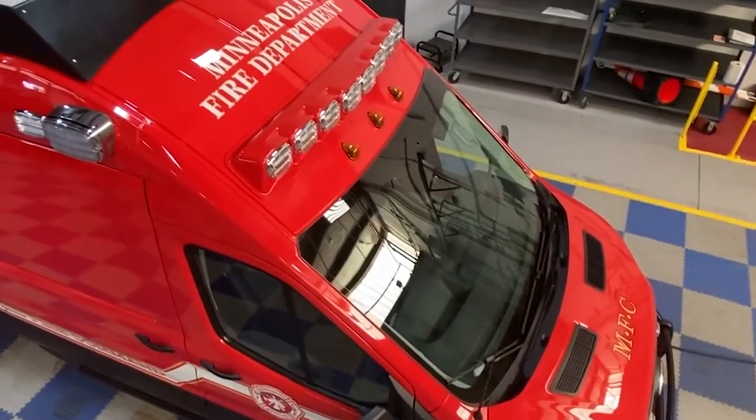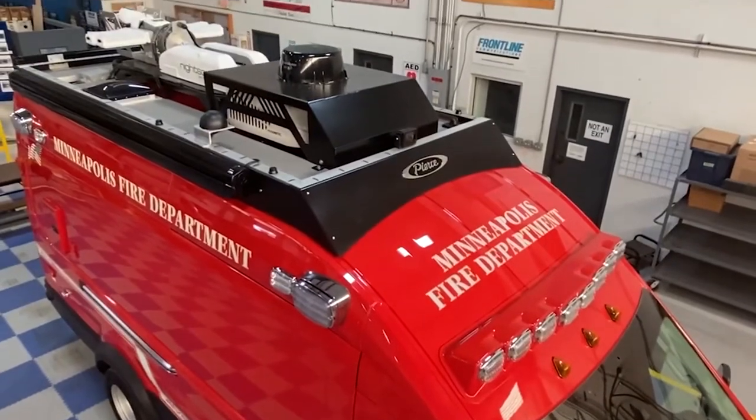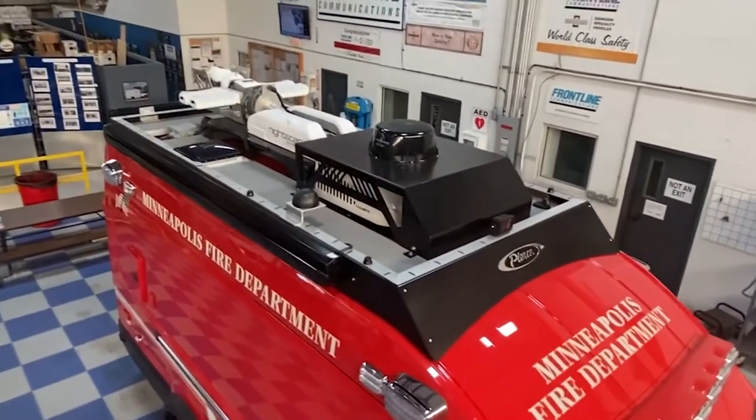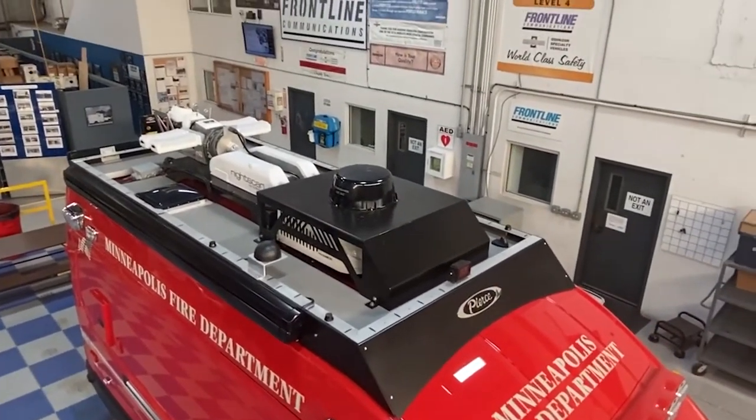The unit that we're picking up here today has a lot of the same or similar capacity that our older unit did have. I think that we've enhanced a number of those features with some of the mast towers and camera features that we have. We also have installed a drone, which allows us to have some aerial coverage that we've never had before for the command staff to be able to observe changing conditions on our fire grounds.